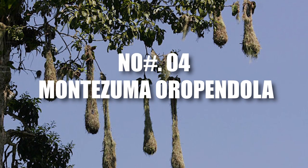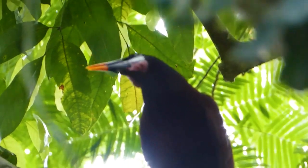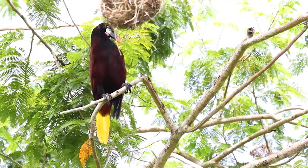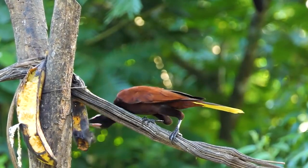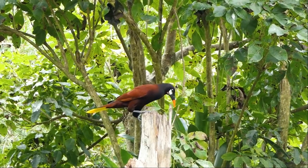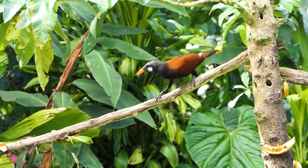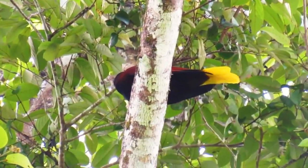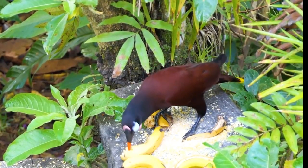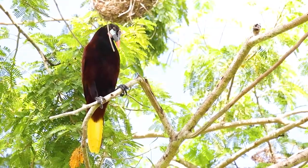Number 4: Montezuma Oropendola. As we journey through the lush rainforests of Central and South America, we stumble upon the cozy homes of the Montezuma Oropendola. These charming birds build remarkable nests that swing gently from the branches of towering trees — delicate vines intricately woven with twigs and fibers, creating a masterpiece of architecture in the heart of nature. These nests are more than just homes; they're bustling communities where Montezuma Oropendolas come together, sharing stories and chirps as they go about their daily lives.